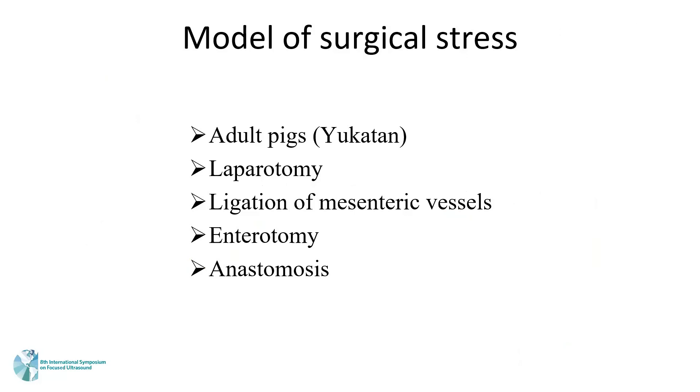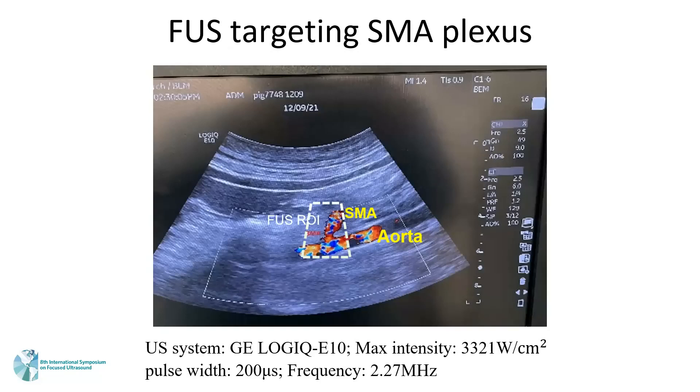Our surgical stress model uses adult pigs. We use ultrasound imaging to locate the targeted organs for stimulation. This image shows the portal area, and on top is the SMA — superior mesenteric artery. The dashed square shows the focused ultrasound stimulation area, which is the superior mesenteric plexus.